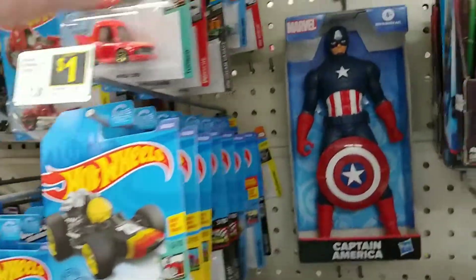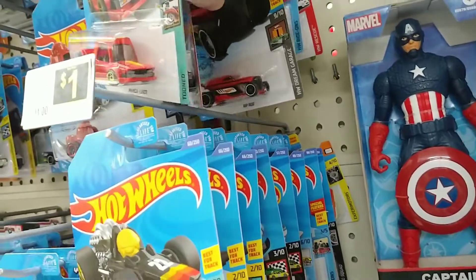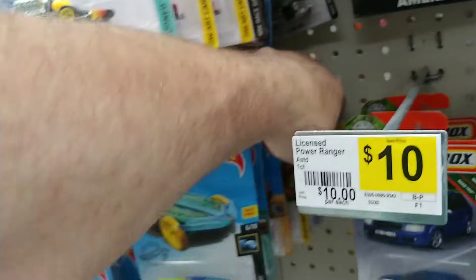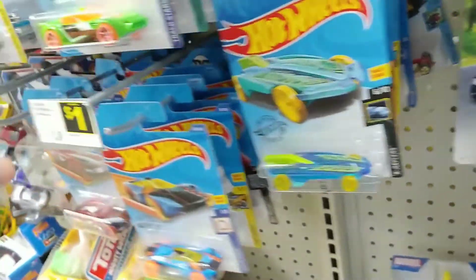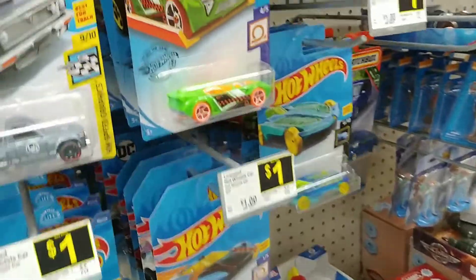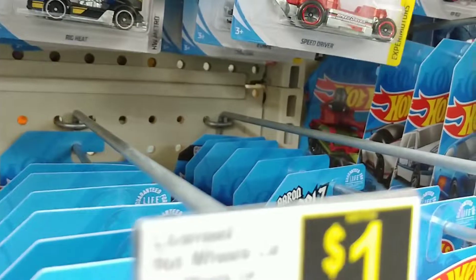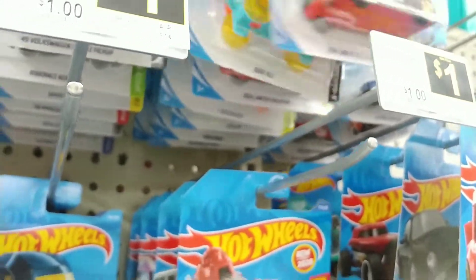Dollar General has a couple of short cars. Nothing there. Those are all old — well, they're not old, but that's not what we're looking for anyway. There's a checkerboard shipping box that apparently is what we need to find. Nothing there. Nothing there.